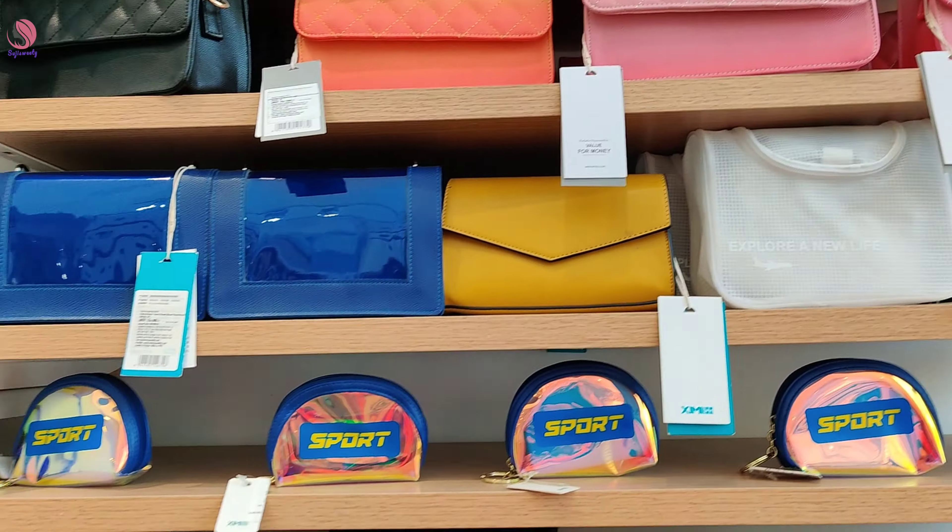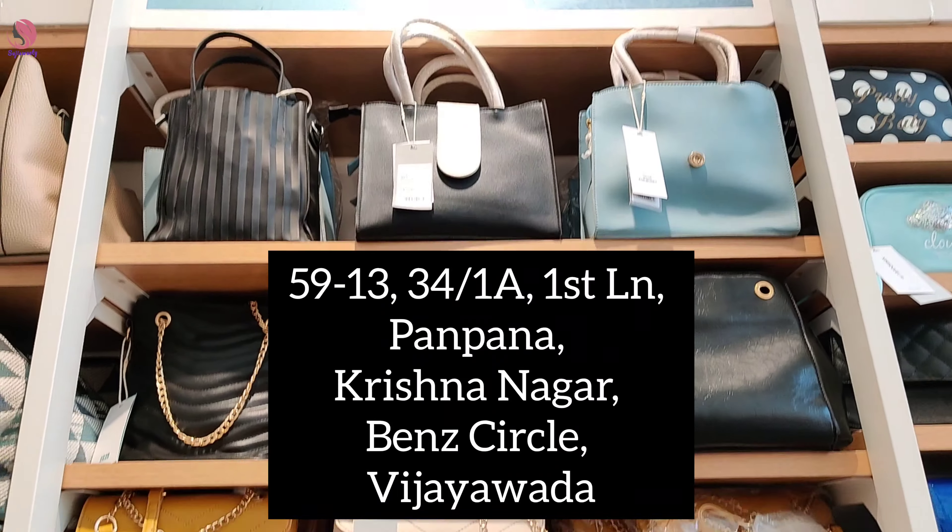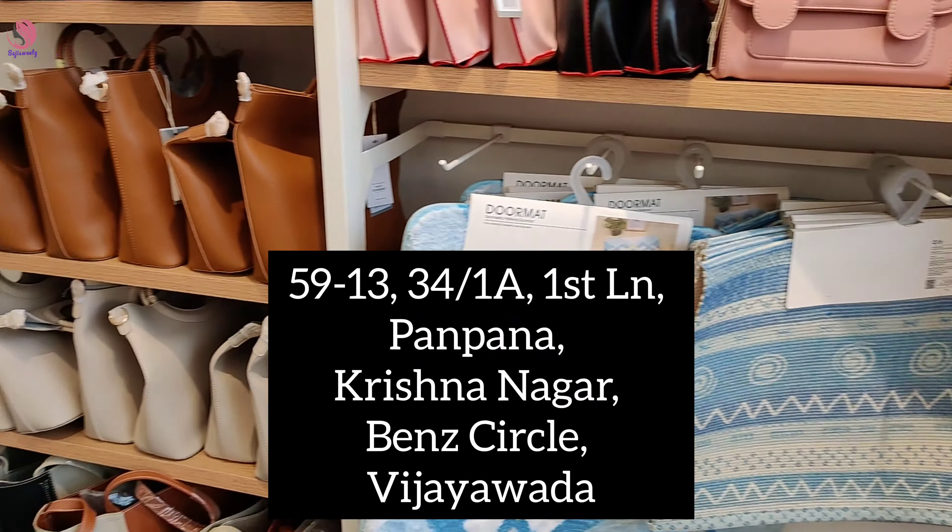You can also find handbags here, starting from 100 rupees, and they also have costly items. You can skip if you are not interested.